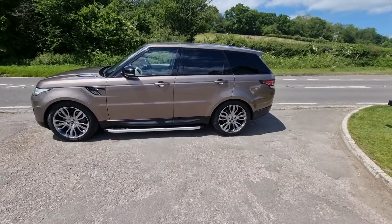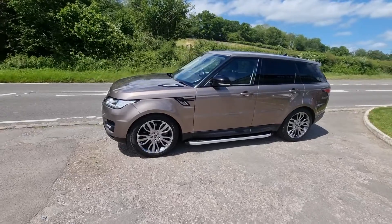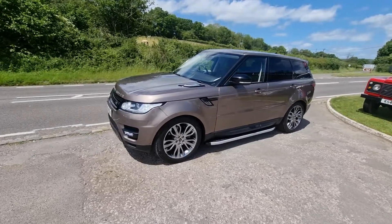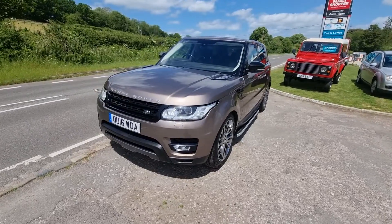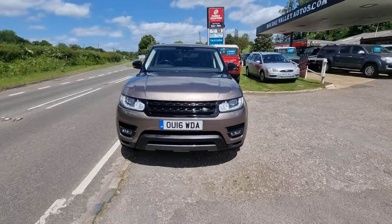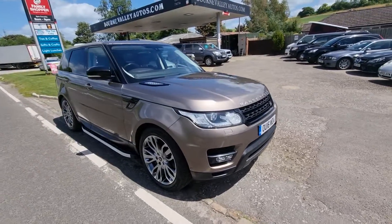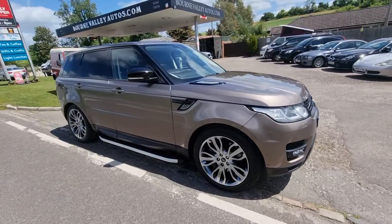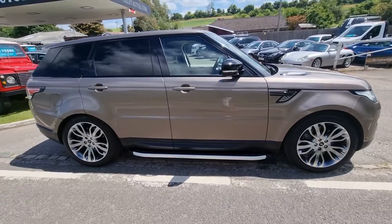Welcome to BourneValleyAutos.com where we've got this Range Rover Sport up for sale — 3 litre, dynamic, top of the range. Really is a nice car; we sell loads of these and you don't see them quite as nice as this too often. It's full service history, all with Land Rover, all HPI clear — so no finance outstanding on it, never been in a crash or a crunch. Pretty unique colour, really — like a bronzy sort of champagne colour.